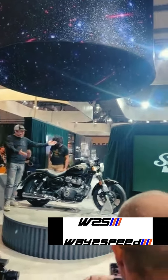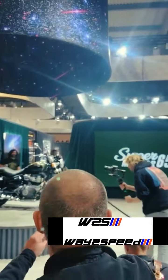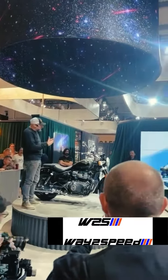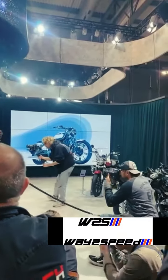This is our brand new SuperMeteor 650 and we are super proud of it. Essentially we've gone for something that is an archetypical cruiser, something that embodies everything about the genre.